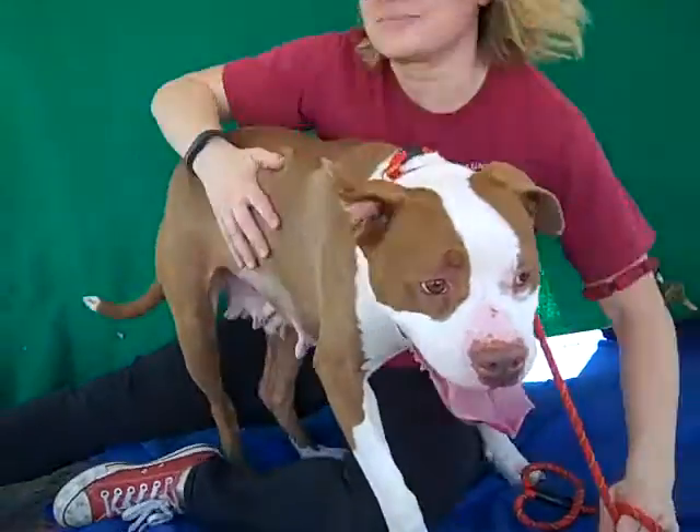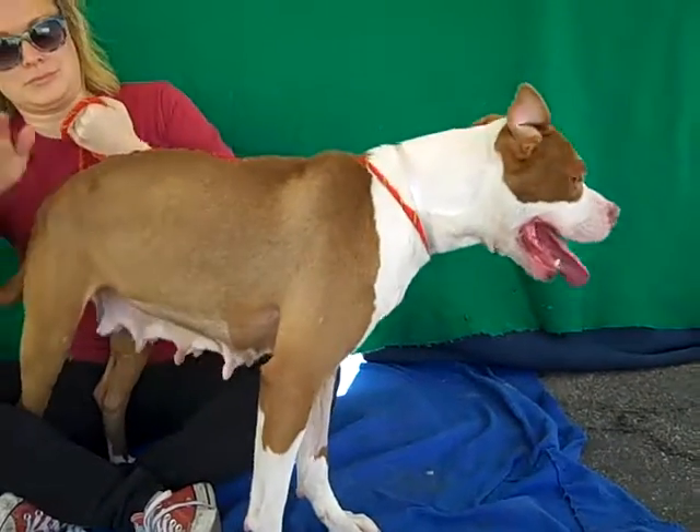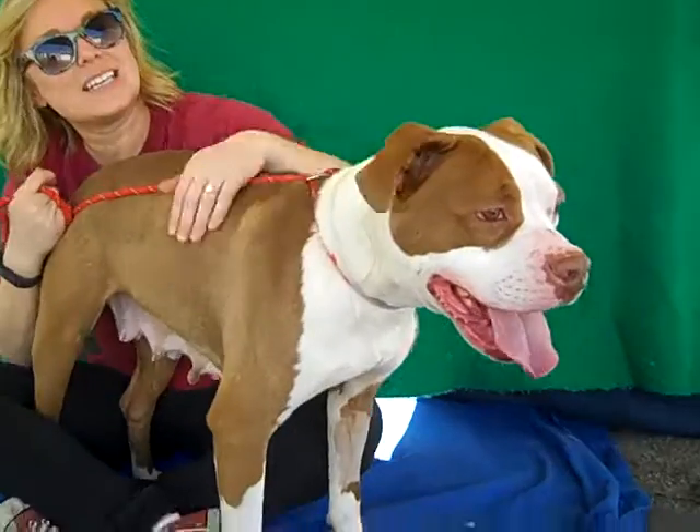Go girl, an A. She did a great job. She walks great on leash, super gentle as you can see and also very loving, very attentive and loves to cuddle. Anything else you want to tell us about this amazing girl?